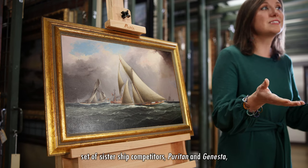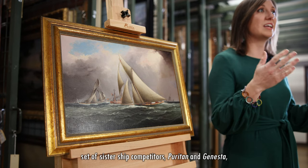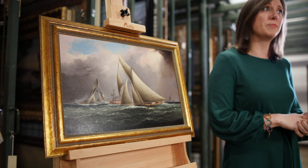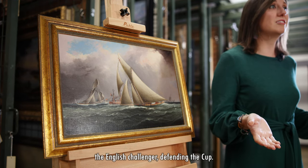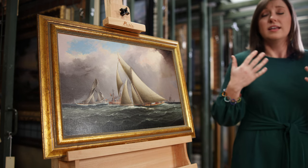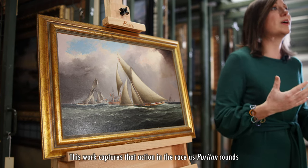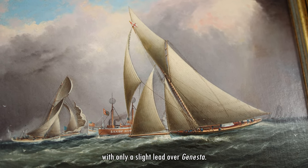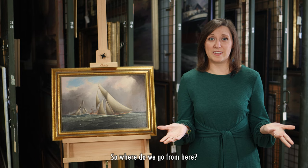During this race, the other set of sister ship competitors — Puritan and Genesta — raced in similar conditions with a similar outcome. Puritan managed to beat out the English challenger, defending the Cup. This work captures that action in the race as Puritan rounds the Sandy Hook lightship with only a slight lead over Genesta.